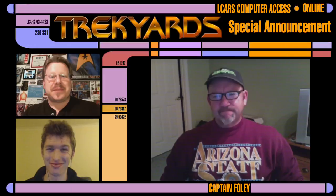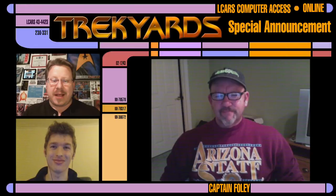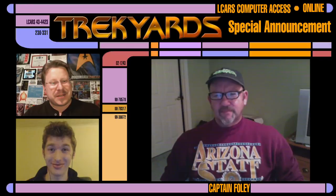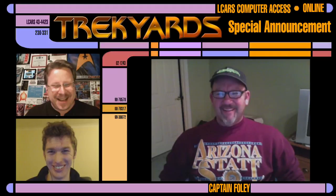Well, there you have it, guys — that's our newest guest announcement. Hope you guys are as excited as we are. Check out trekyards.com for all of our past episodes and other guest announcements. Follow us on Facebook and Twitter, and keep tuning in because we have a lot of great stuff. Click subscribe and like, because that really helps us out and you get all the regular updates. This is Captain Foley, our special guest John Eves, and Samuel Cockings — signing off until next time.